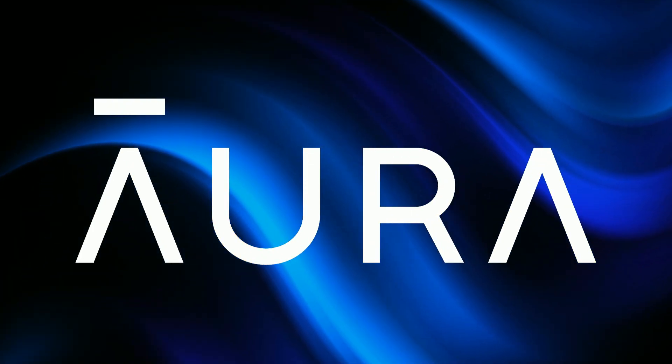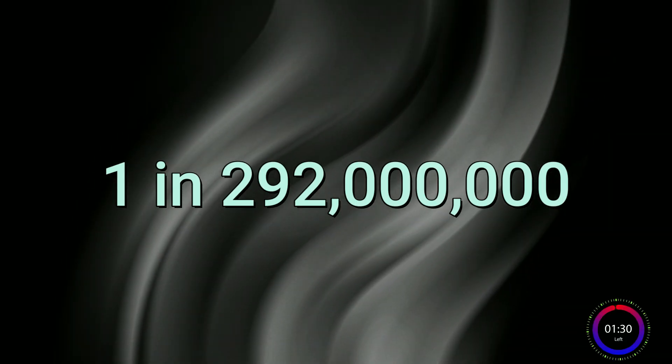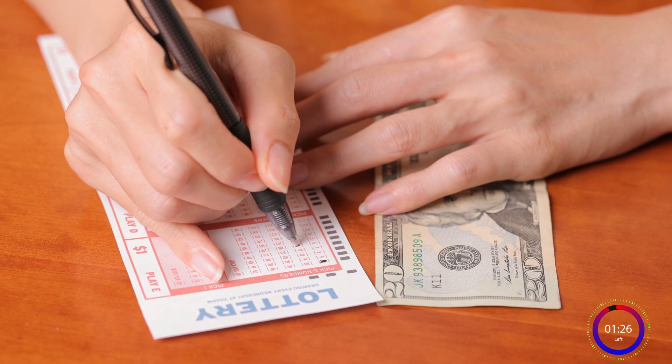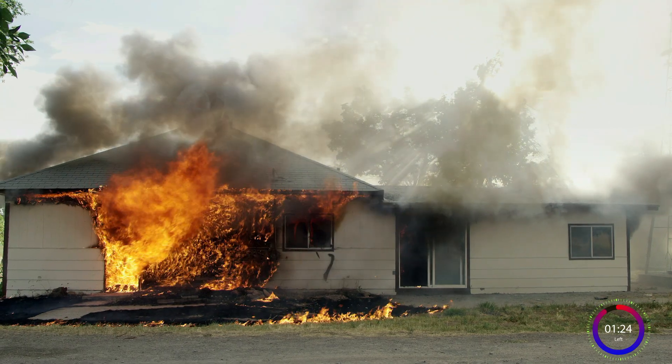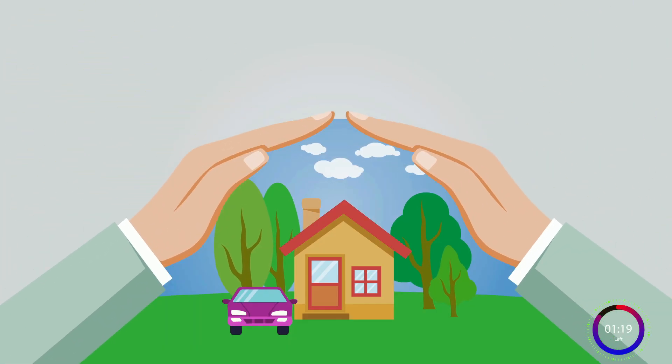Today's video is sponsored by Aura. Your odds of winning a lottery jackpot? About 1 in 290 million. But some people still play their favorite numbers every week expecting to win. Your odds of your house burning to the ground? 1 in 3,000. But you pay every year for homeowner's insurance just in case.